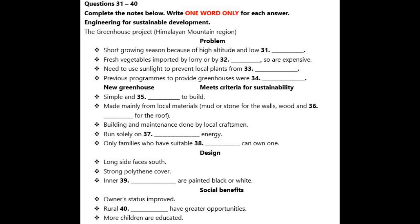Now listen and answer questions 31 to 40. Good afternoon. This is the first of a series of lectures I'll be giving about engineering for sustainable development. I'll be presenting examples of engineering projects from a variety of contexts, and today I'm going to talk about a project to design a new kind of greenhouse for use in the Himalayan mountain regions.